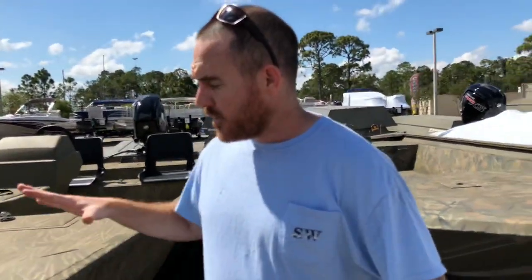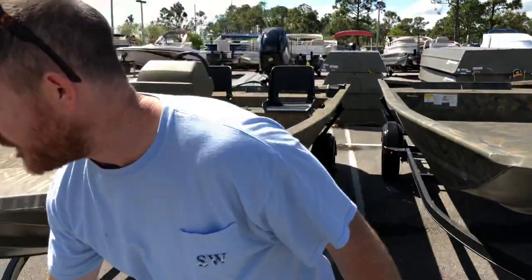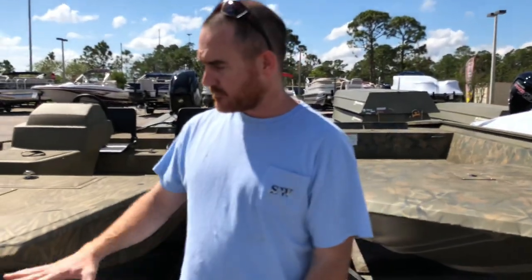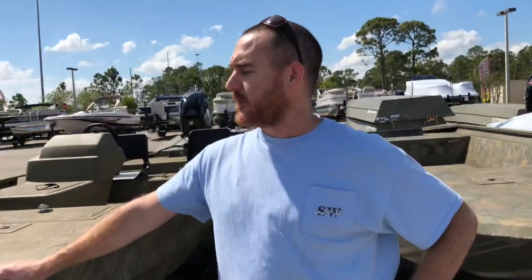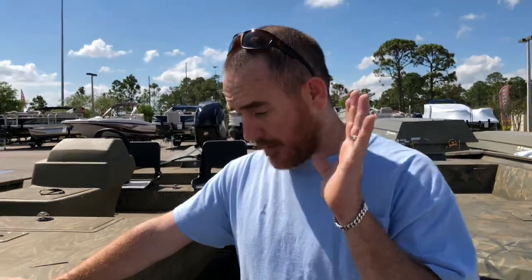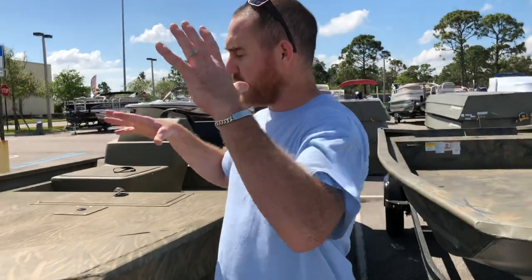If you want to save money on a boat, go on Craigslist. Find someone who bought a boat like this — maybe they've had it for a while, it's been sitting in the garage, their HOA is giving them problems — and they might be willing to sell it to you for a significant discount.